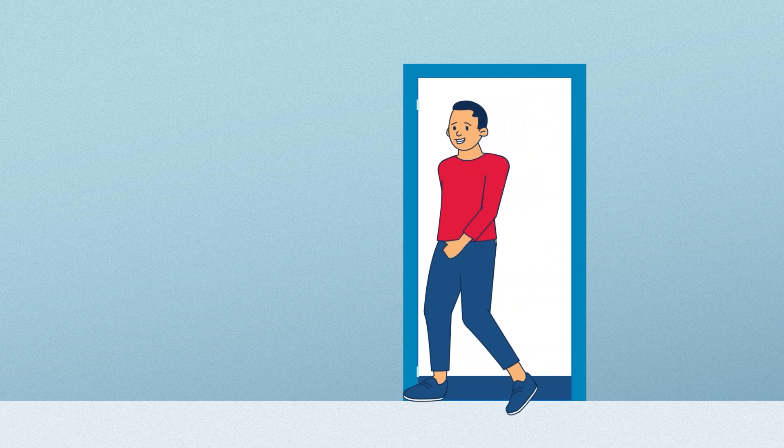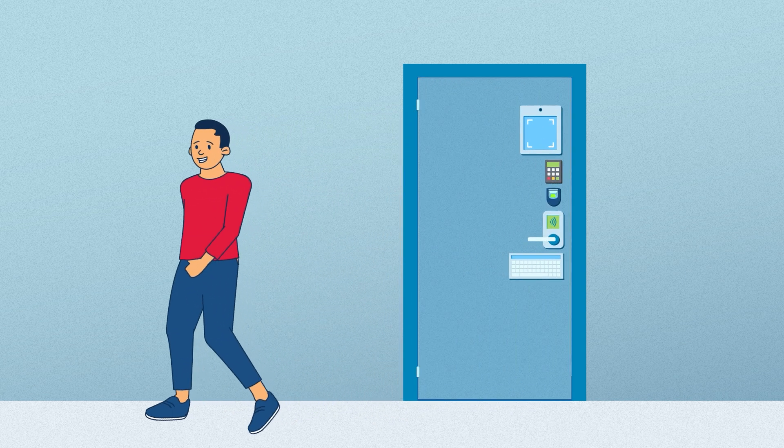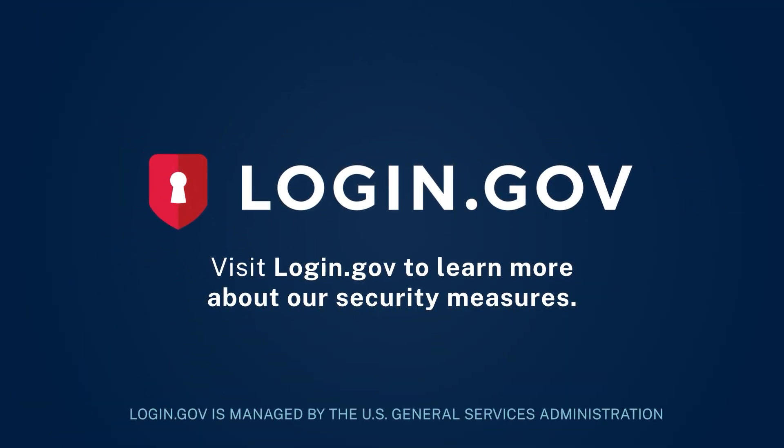At login.gov, we want you to have the best and safest login experience. Explore these MFA options and choose the one that works best for you. Visit login.gov to learn more about our security measures and how to protect your information.